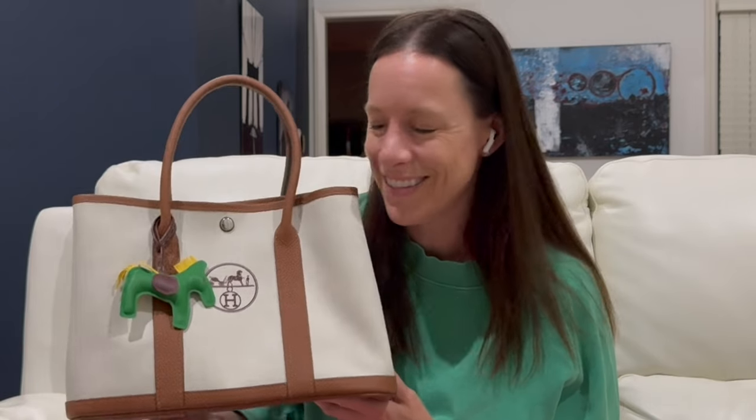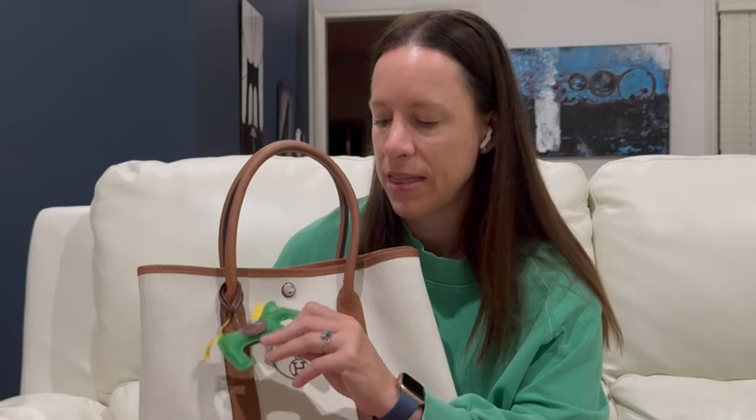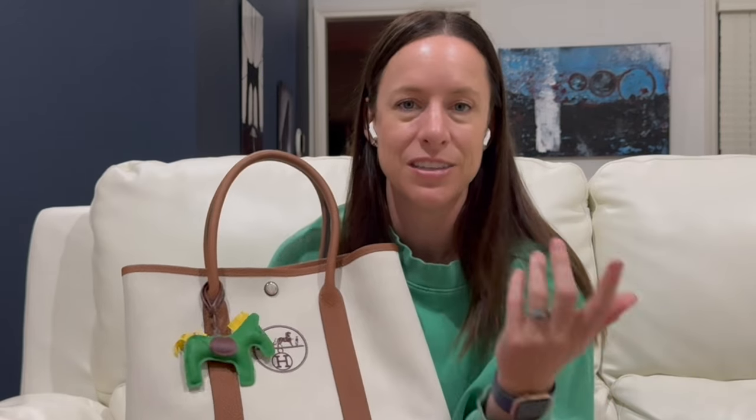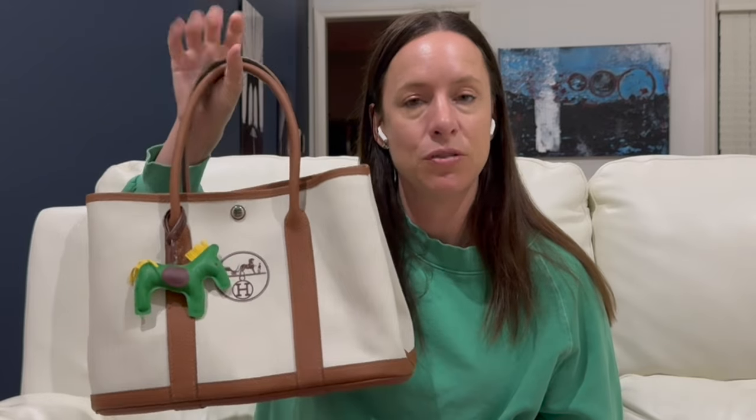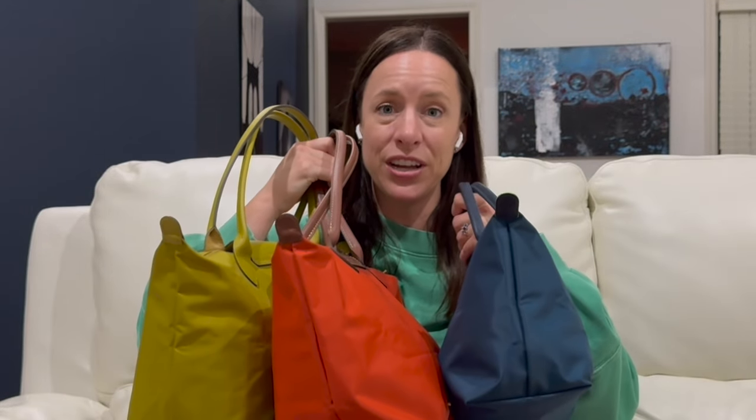And this little charm here — it's a fake Hermès rodeo. I think I paid about eight dollars for it on Amazon. They come in all different colors. I just thought it was a cute little pegasus-style rodeo charm for the bag.